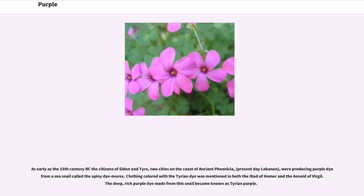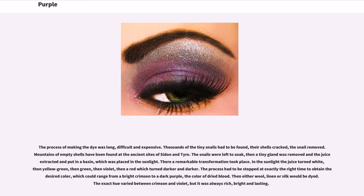Clothing colored with the Tyrian dye was mentioned in both the Iliad of Homer and the Aeneid of Virgil. The deep, rich purple dye made from this snail became known as Tyrian purple. The process of making the dye was long, difficult, and expensive. Thousands of the tiny snails had to be found, their shells cracked, the snail removed — mountains of empty shells have been found at the ancient sites of Sidon and Tyre. The snails were left to soak, then a tiny gland was removed and the juice extracted and put in a basin, which was placed in the sunlight.